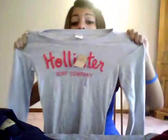The last two things I got at Hollister — first was a long sleeve shirt. It looks like this. I really like it. It's nice and tight fitted, which I like. It says Hollister Surf Company. The back's just plain. And this was $29.50.